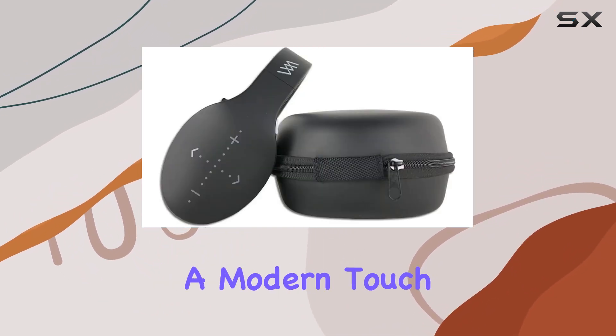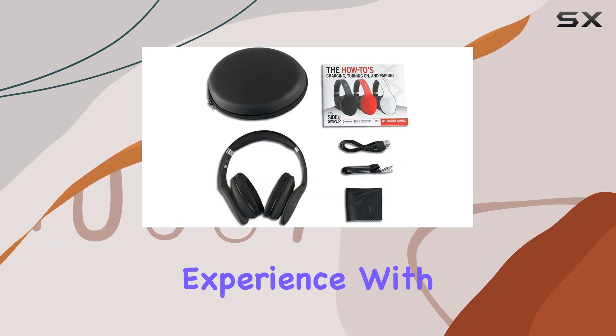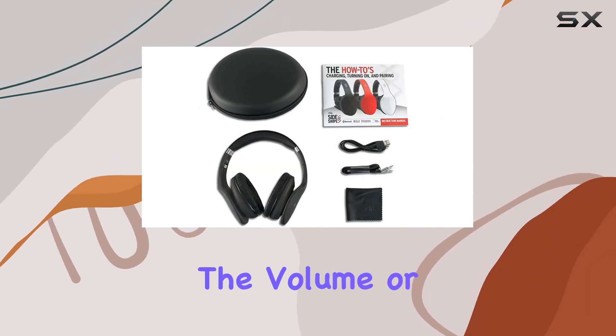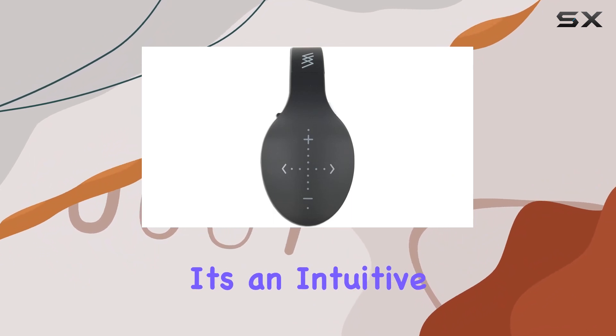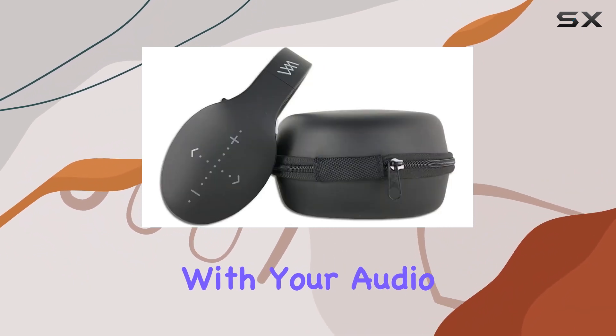The touch control feature adds a modern touch to the user experience. With a simple swipe, you can adjust the volume or skip to the next or previous track effortlessly. It's an intuitive and futuristic way to interact with your audio.